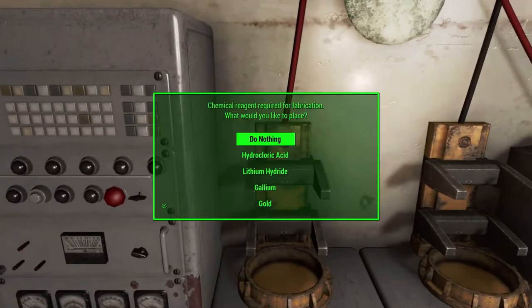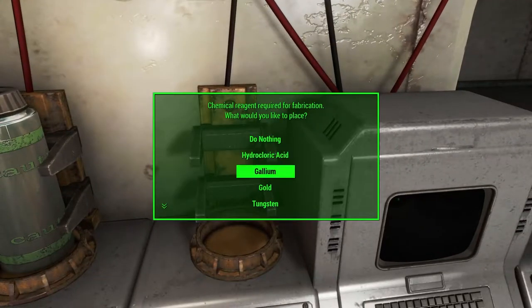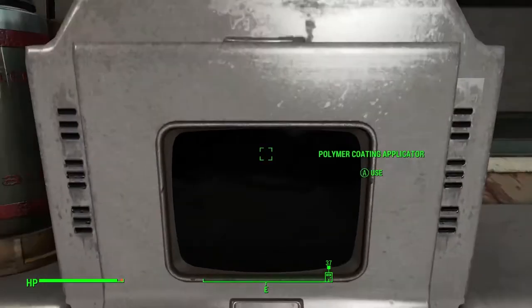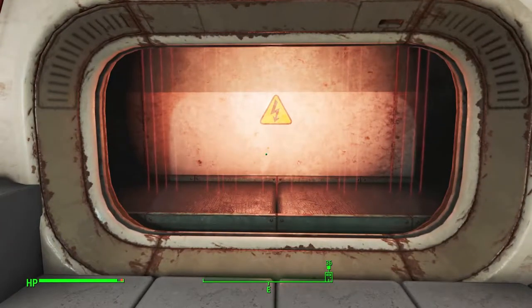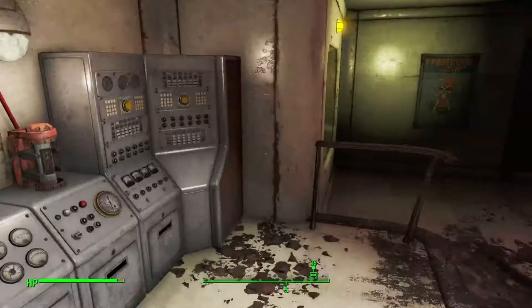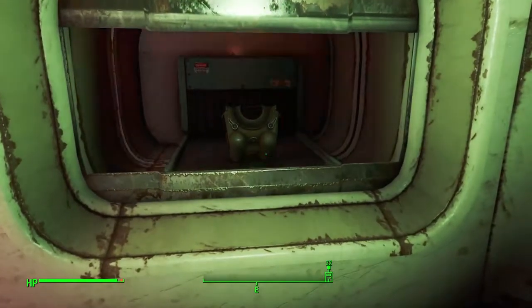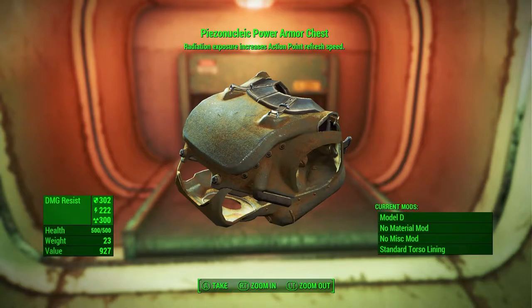Let's put in lithium hydride and gold — I'm going to say these are the ones. Run fabrication routine. Did it work? If we see a piece of power armor go by, it worked. Yes! Is that a T-60 piece? I thought the highest it could go was T-51B or D. We got the highest model!